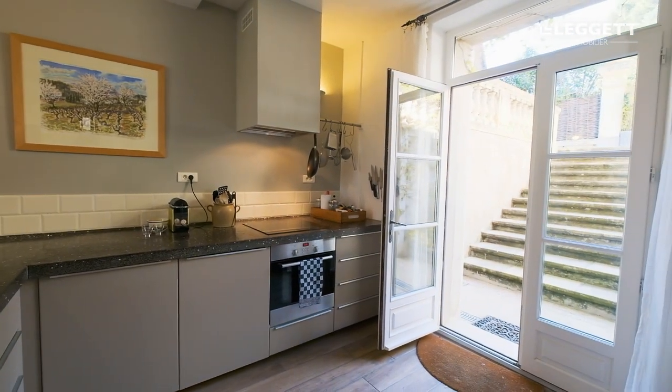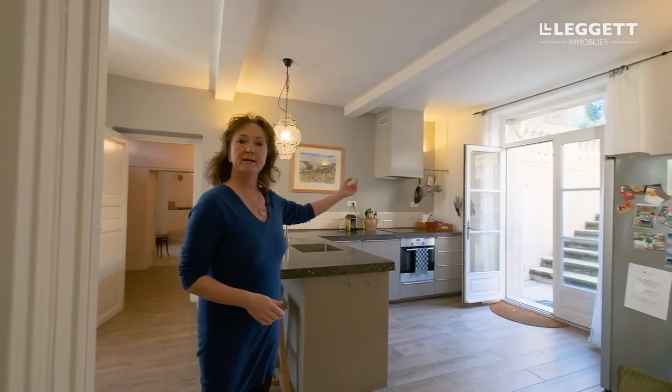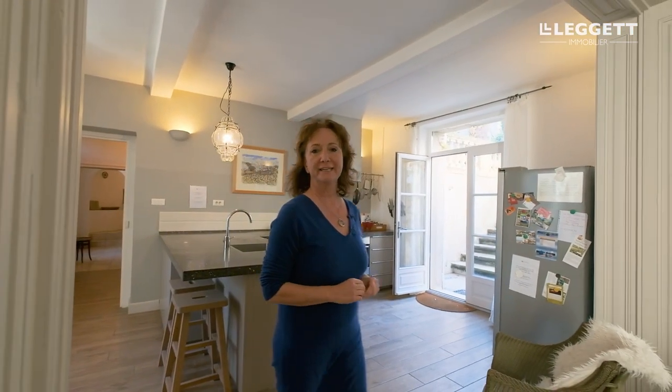This lovely kitchen has access to the beautiful courtyard, well arranged with a lovely pool, great for evening entertaining and sipping your glass of local wine.